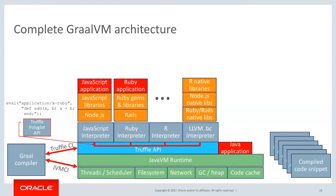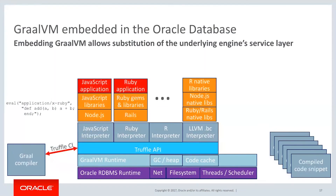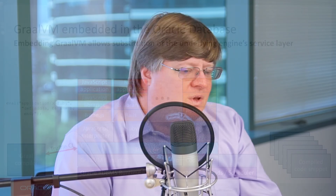The Truffle Polyglot API is what allows us to do this interconnect between language environments and actually be able to pass objects back and forth. In fact, it's the exact same object in memory that gets passed around between the object environments. GraalVM also allows us, through the Truffle API, to embed in the Oracle database and eventually in other databases and data engines.